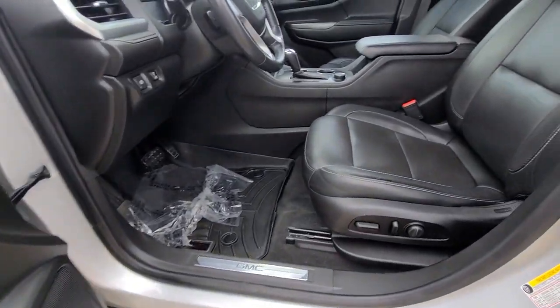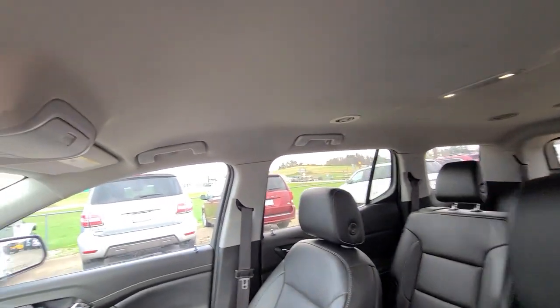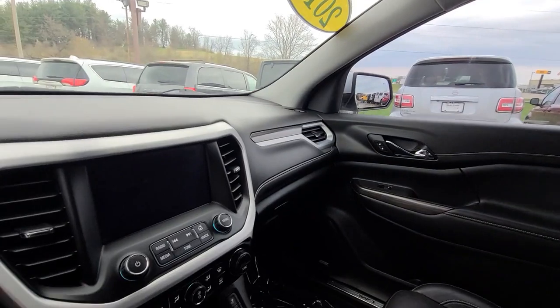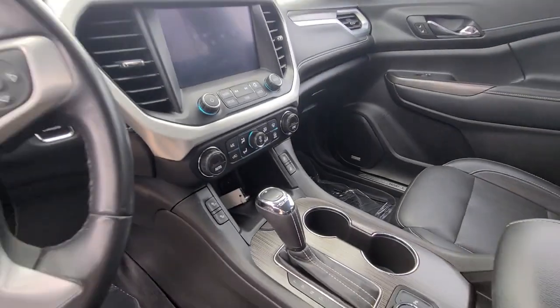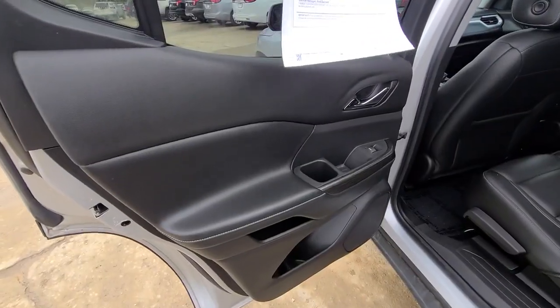These are just some of the great options this vehicle comes with: Navigation System, Keyless Entry, Heated Driver Seat, Power Lift Gate, Fog Lamps, Electronic Stability Control, Third Row Seat, Intermittent Wipers, Universal Garage Door Opener, Trip Computer.